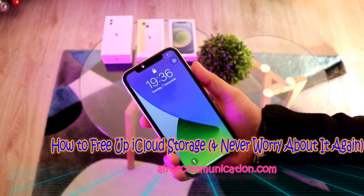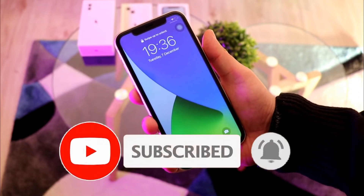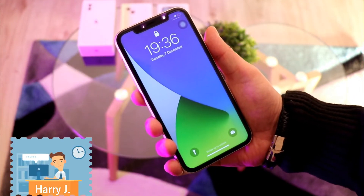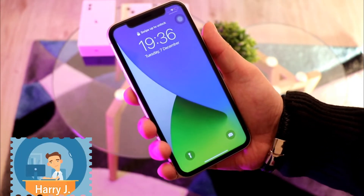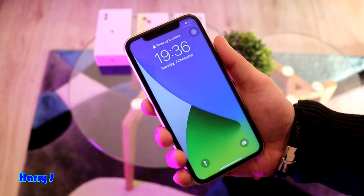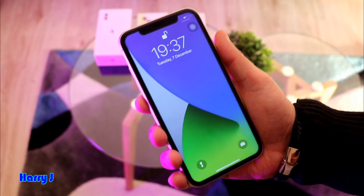Hello, this is Harry Jay from Mass Communication. In this video I'm going to show you how you can clean up your iCloud if you get a constant message that your iCloud is full — even though your phone has 128, 256, or 512 gigabytes of space. It's very annoying.